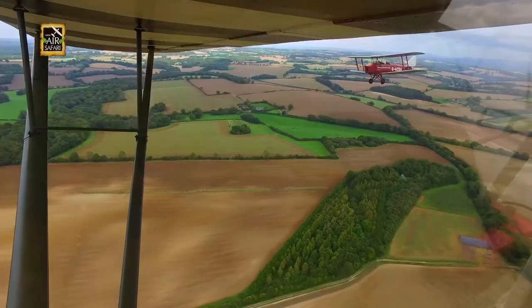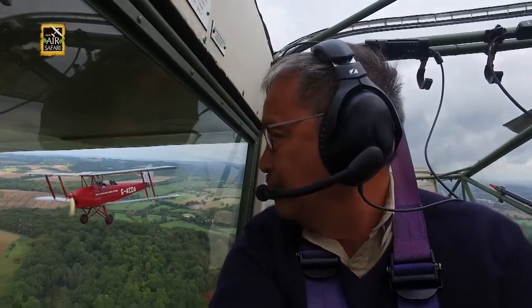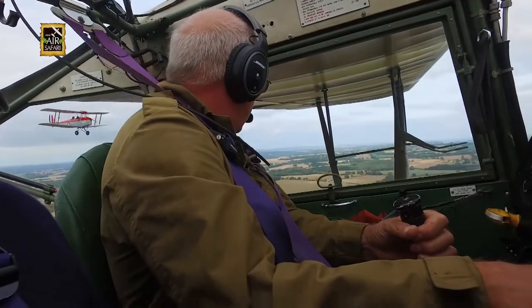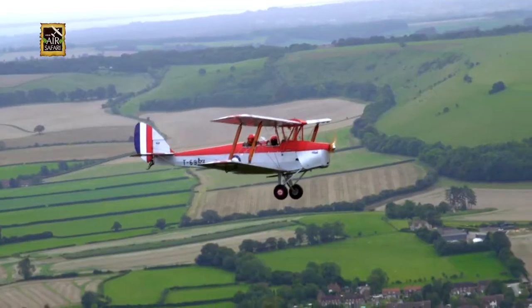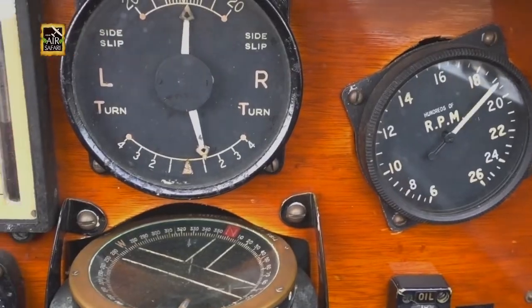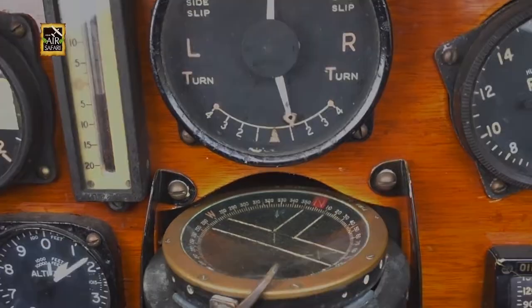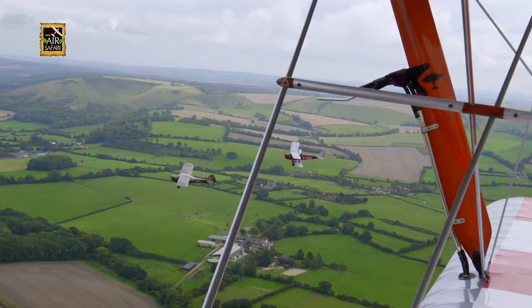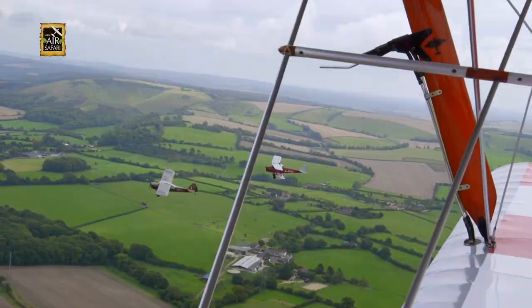Before long, I catch sight of Jonathan's Tiger Moth on my right, and Clive on my left. The Tiger Moths were beautiful biplanes built in the 30s, used by the Royal Air Force as trainer aircraft. We were in perfect V-formation, flying over the beautiful English countryside.